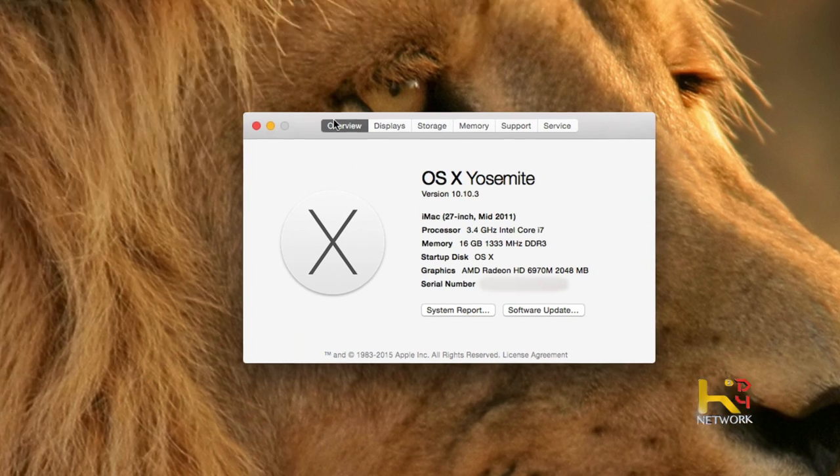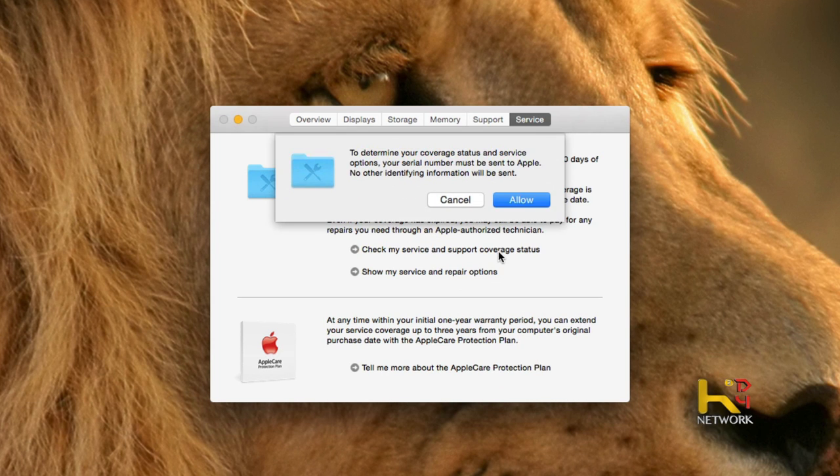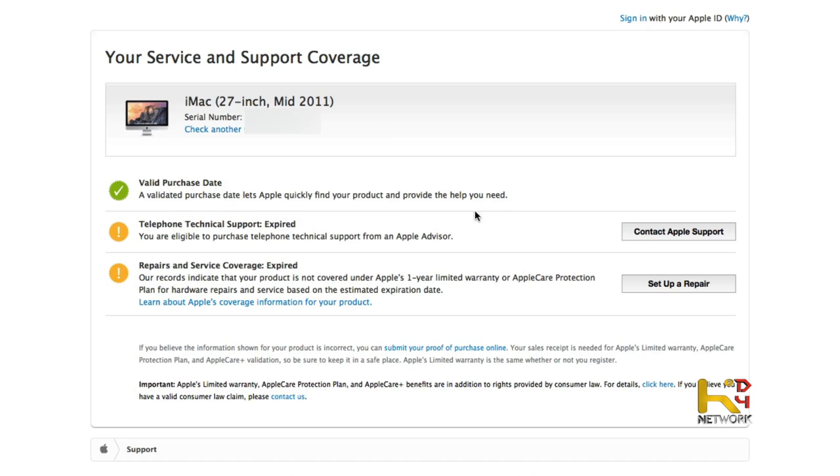Apple will have these replacement programs but obviously they want the part to fail first before replacing anything. Also, if you go to About This Mac and click Service, you can check your service and support coverage. I'm told that if there are any recalls on your computer, they'd show up there too. I typed my problem into Google, found people with the same issue and a link to the replacement program. It was a nightmare, but about two weeks later it's been running fine ever since.